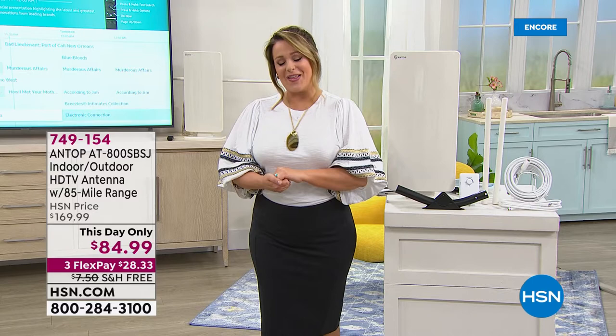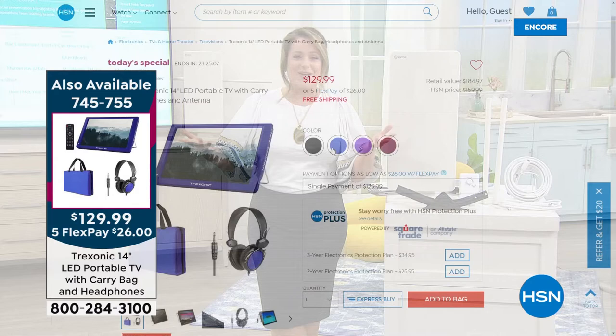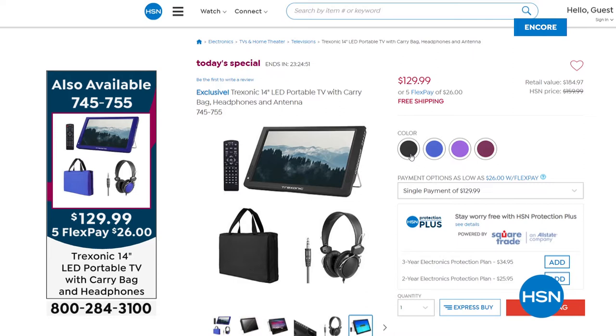Quick reminder of our Today's Special: it's spring and summer, we want to be out and about — how about a TV that goes with you wherever you go? From Treksonic, it's a 14-inch portable TV at the lowest price we've ever done, and the first time with colors. You get the complete starter kit: carry bag, over-ear headphones, remote control. It has an HDMI port and built-in antenna for free TV. If you want to stream, it's got a memory card slot and the ability to plug in your streamer. Get it while you can — encore presentation next hour.